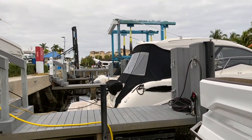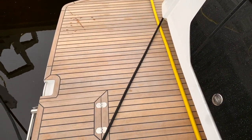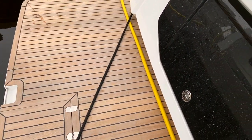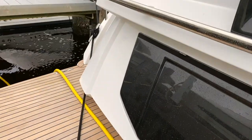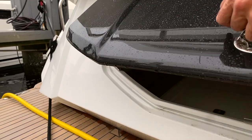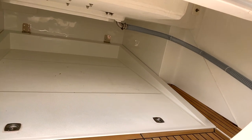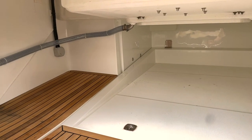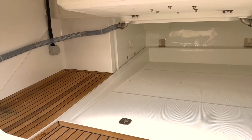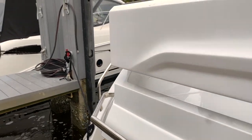Starting out we've got this beautiful teak swim platform. Teak continues all the way up the stairs to the aft deck and through the upper salon. In here there's plenty of storage — when you look through there you could fit a lot of water toys. Underneath is where you access the pods, the drive system. Teak continues in the storage area, easy to access from the big swim platform.